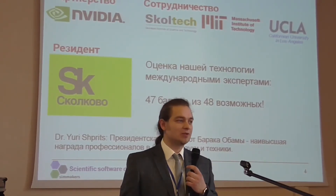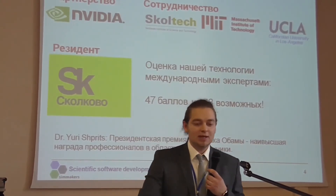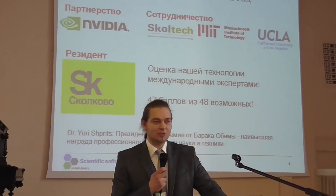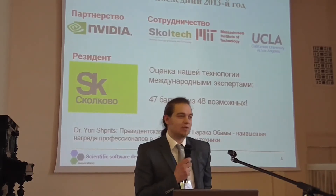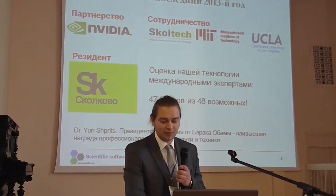And one more piece of news: President Obama honored our colleague, Dr. Yuri Spritz, with the Presidential Early Career Award for Scientists and Engineers. It is the highest honor bestowed by the U.S. government on science and engineering professionals. This is what we achieved last year with respect to our scientific endeavors.